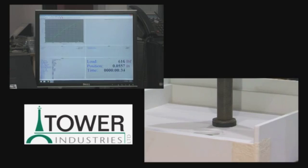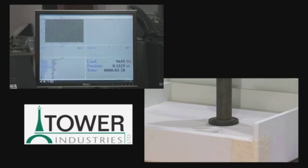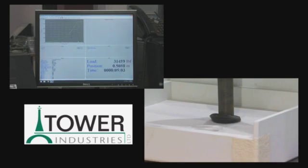Today we took the shower pan, loaded it into a universal test machine, we applied the load through a 3 inch diameter disk, the shower pan sat directly on top of the load table, and we loaded it until failure. We tried to load it until failure, and we reached 78,000 pounds.